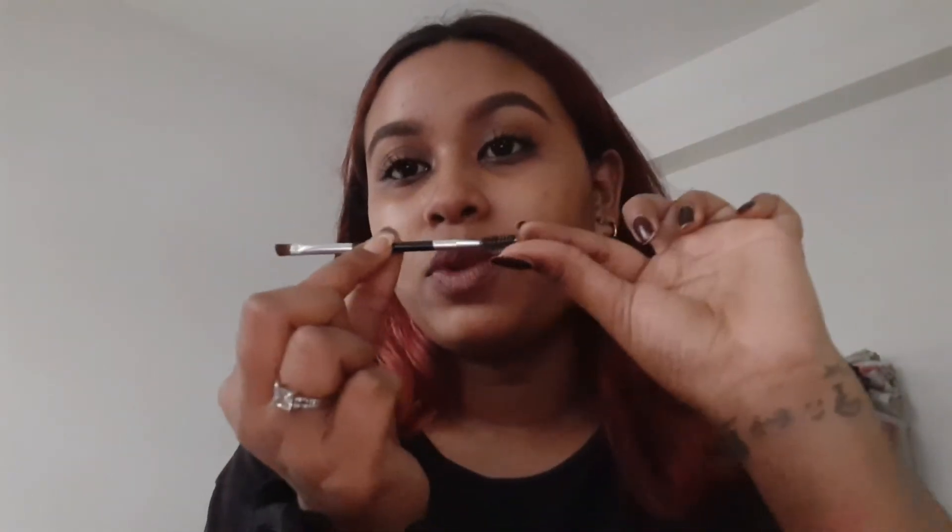The brow product came with a brush that has a tiny spoolie on one end and a tiny angle brush on the other. I also have two types of highlight — one is more of a white highlight, and the other is actually an eyeshadow refill repurposed as a highlight. The second one broke, so I fixed it with perfume and compressed it back together.